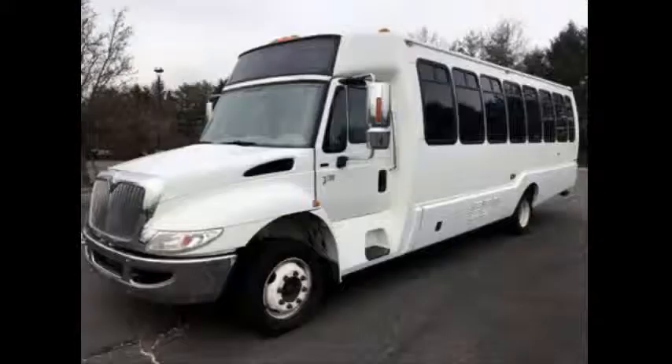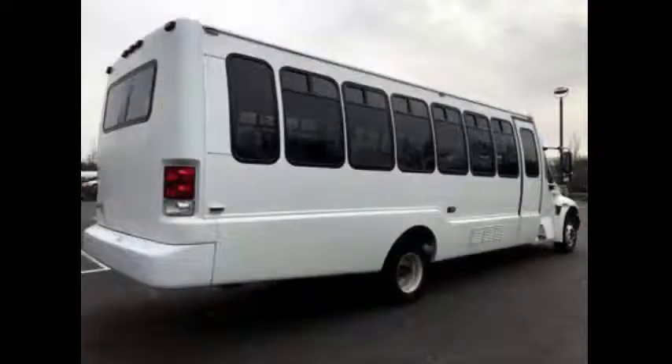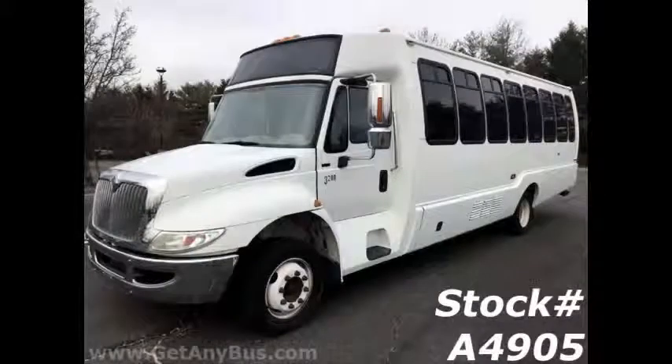Major Vehicle Exchange presents a 2008 International 32 29-seat Shuttle Bus for Sale. Stock number A4905.